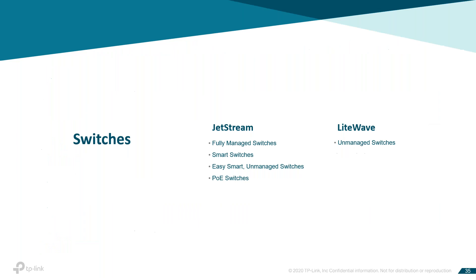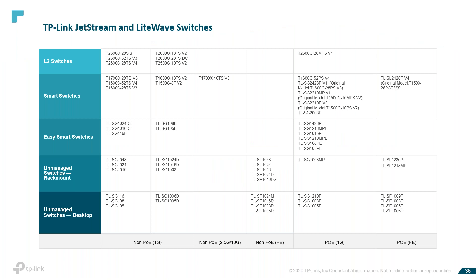I'm going to quickly go through the JetStream switches. We have fully managed switches, smart switches, EasySmart unmanaged switches, PoE switches, and LightWave unmanaged switches. This is a list of our current switches: non-PoE 1GbE, non-PoE 2.5GbE to 10GbE, non-PoE Fast Ethernet, and PoE 1GbE and PoE Fast Ethernet. Some names have changed with a new naming convention, and I'll talk about that in the next couple of slides.